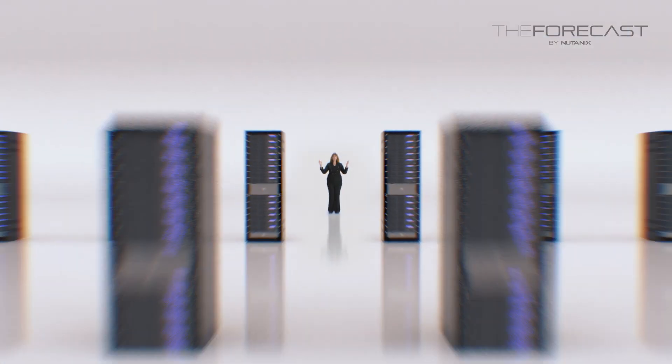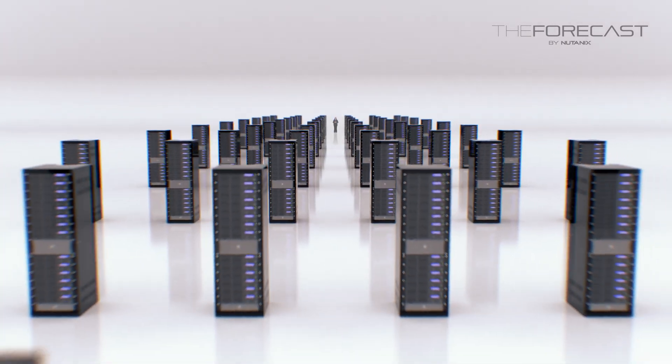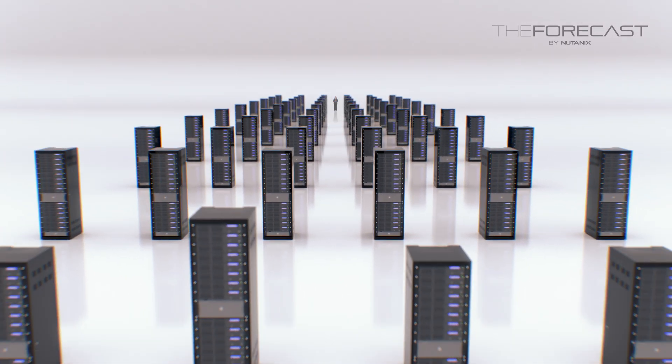Imagine that this is the site of your company's data center. It's a massive investment of time and money and personnel. It's complex, adaptive, and resilient. And it's enabling your company to execute and to thrive.